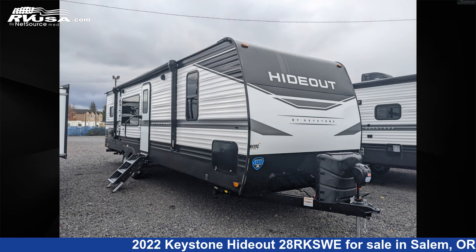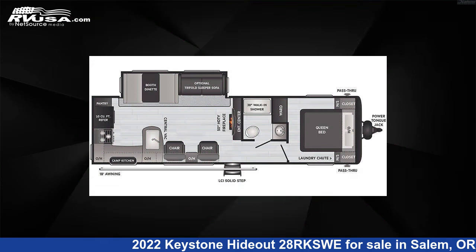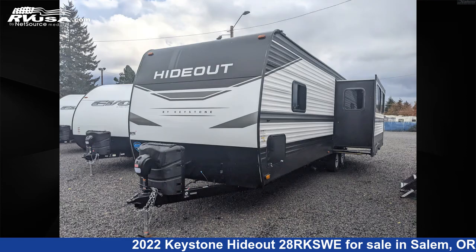This 2022 Keystone Hideout 28 RKSWE is a travel trailer RV. It is located in Salem, Oregon 97305 and is offered for sale by Highway Trailer Sales.